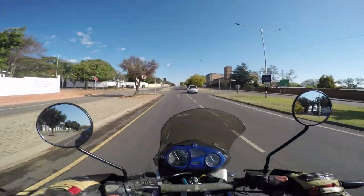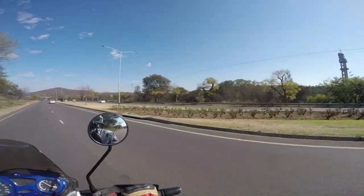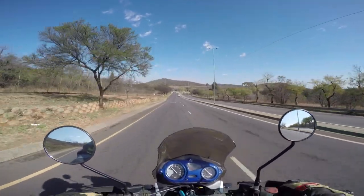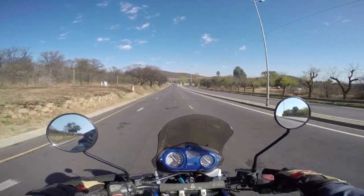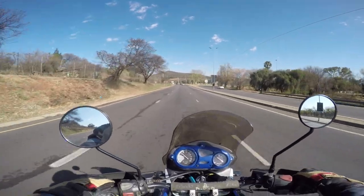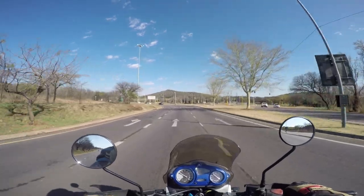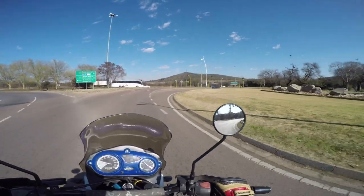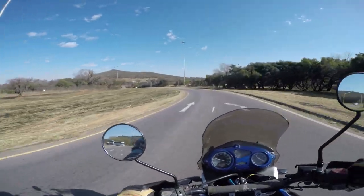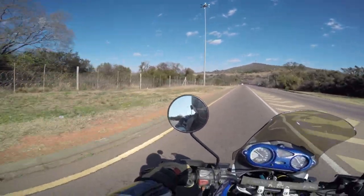So this area here is called Groenkloof. That building to the right there is called UNISA, the University of South Africa. And now this circle here in front is a very big connection point on the west side of Pretoria. This is called the Fountain Circle — you can come into the city from the airport and enter into the city center of Pretoria.